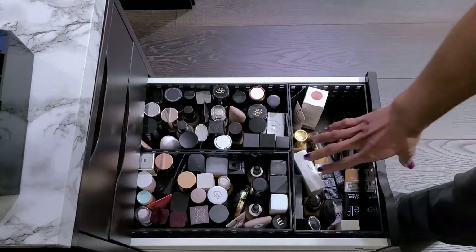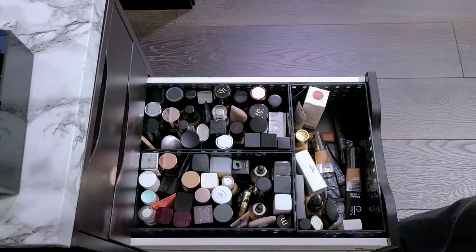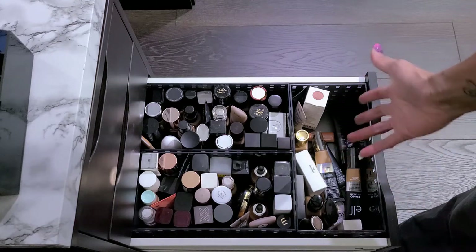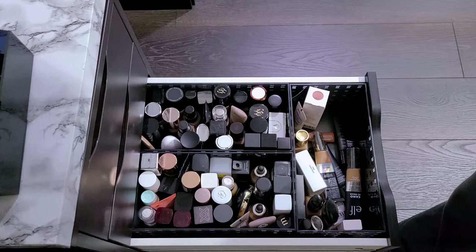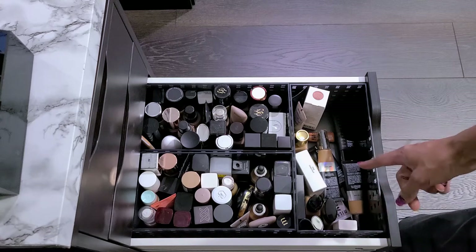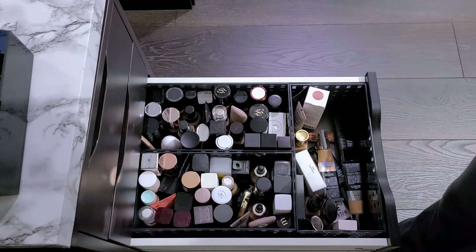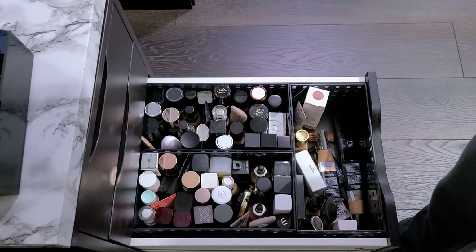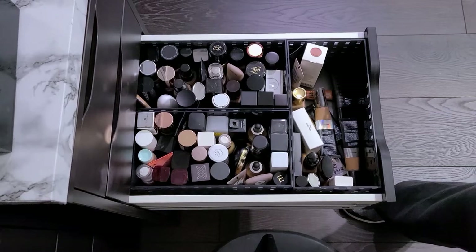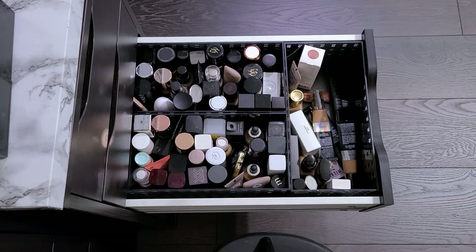Then this is some of my foundations. This is drugstore, this is high-end, this is kind of a hodgepodge only because of how my drawers are set up. The drawer won't close if I try to stand them up, so that's why they're laying down. A lot of foundations — one of my favorite things I like to try. A lot of these are old and I don't throw stuff out until it starts looking bad or starts smelling. If they don't break me out and they don't smell bad, I'm going to keep them.